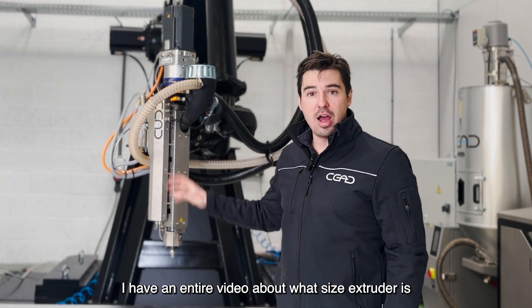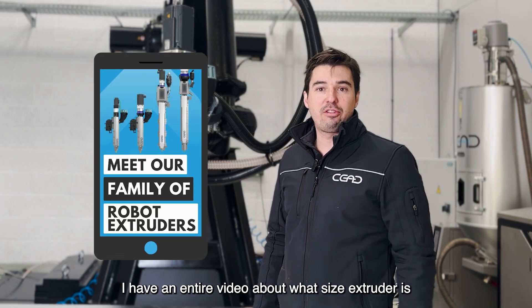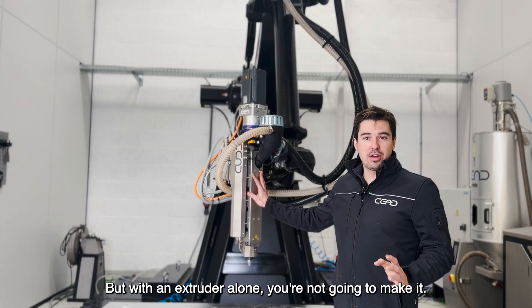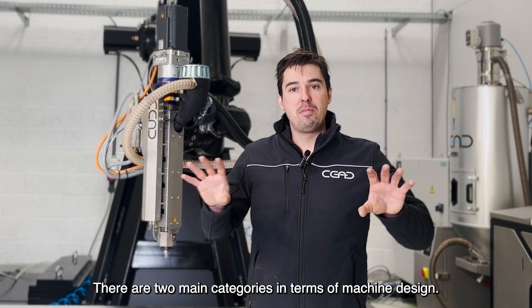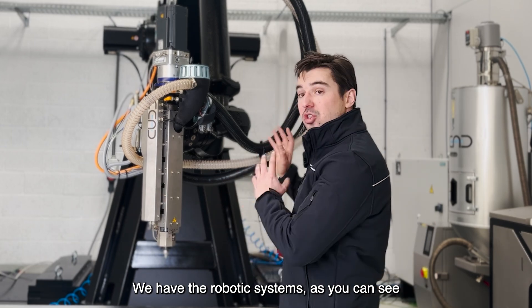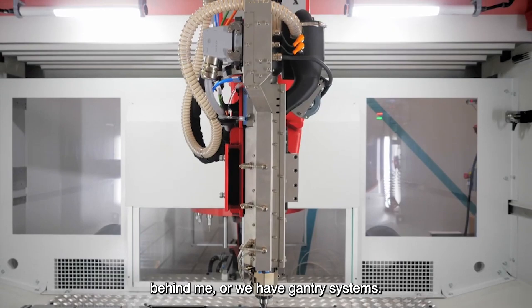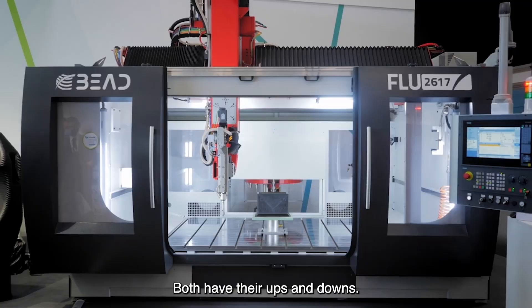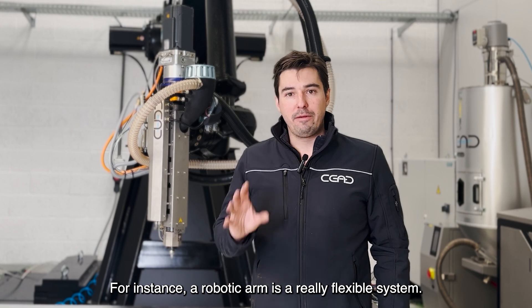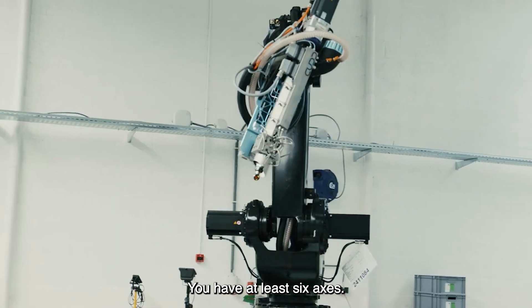Seed supplies extruders, and I have an entire video about what size extruder is suitable for which application. But with an extruder alone, you are not going to make it. There are two main categories in terms of machine design: we have the robotic systems, as you can see behind me, or we have gantry systems. Both have their ups and downs. For instance, a robotic arm is a really flexible system — you have at least six axes.